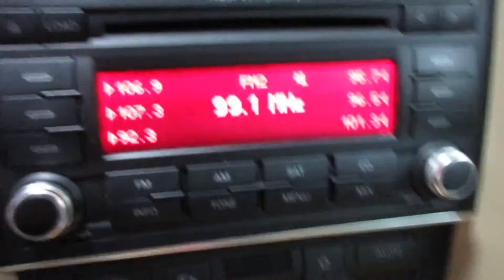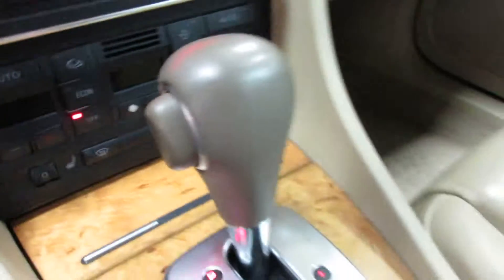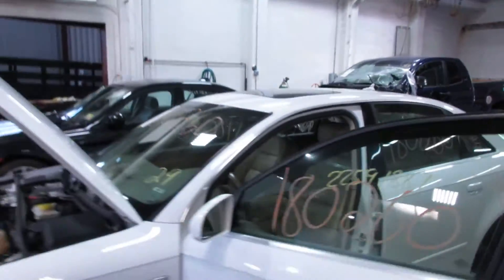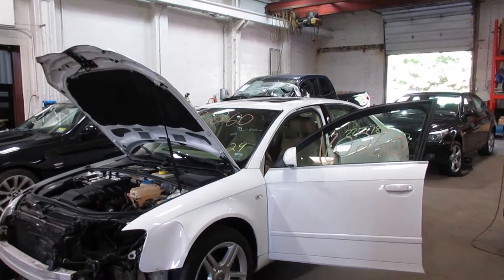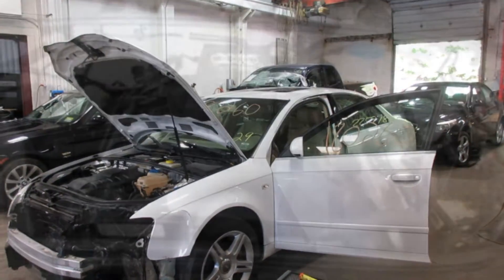We have a nice radio display and CD changer. So if you need any parts for this vehicle or any other, you can visit us at Tom's Foreign Auto. Thank you.